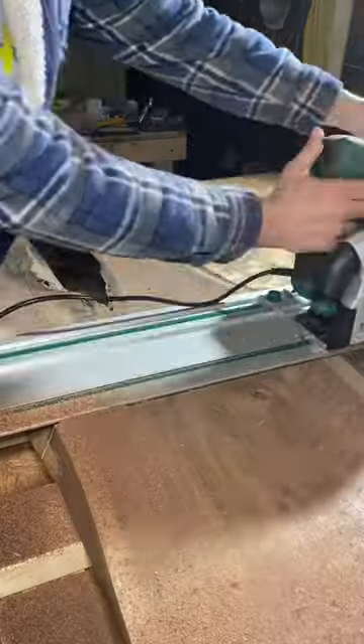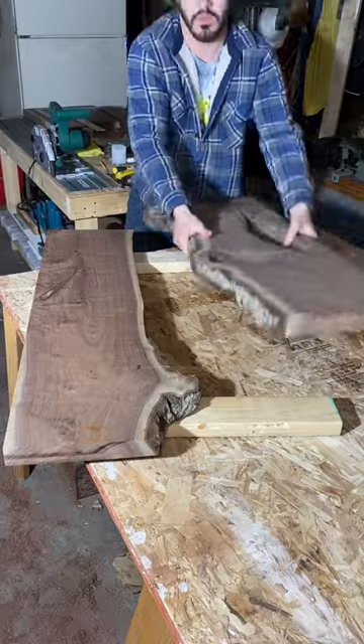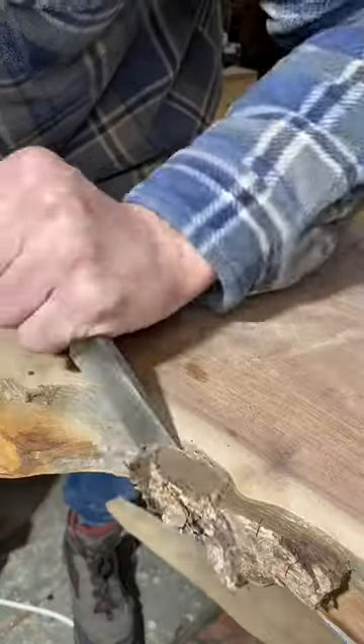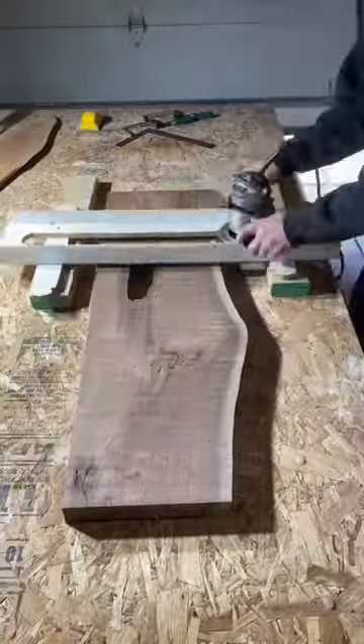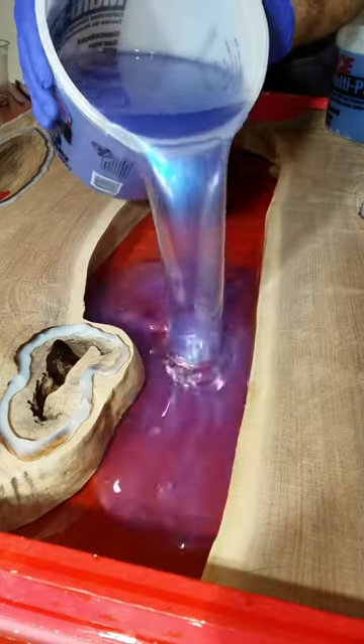Some of you are going to absolutely hate this table, and then some of you might love it. With that being said, this is by far the most eccentric and out-there table that I've ever built. But in all honesty, I really enjoyed this project. I got to work with a new medium for the base design, and it was overall a big learning curve for me.